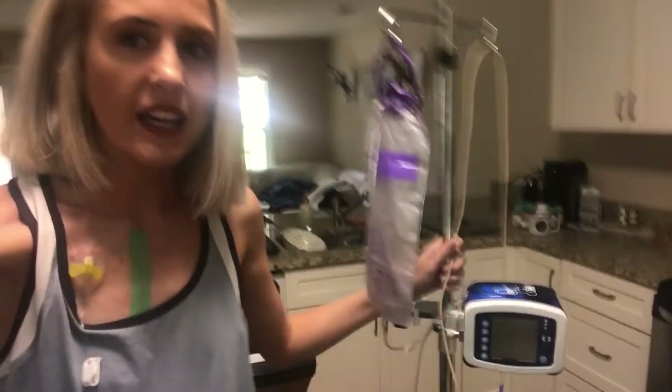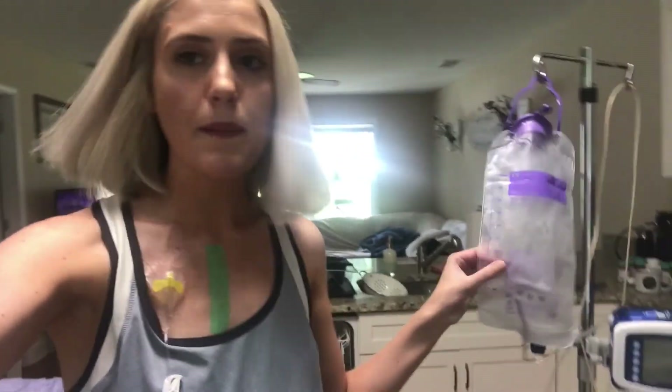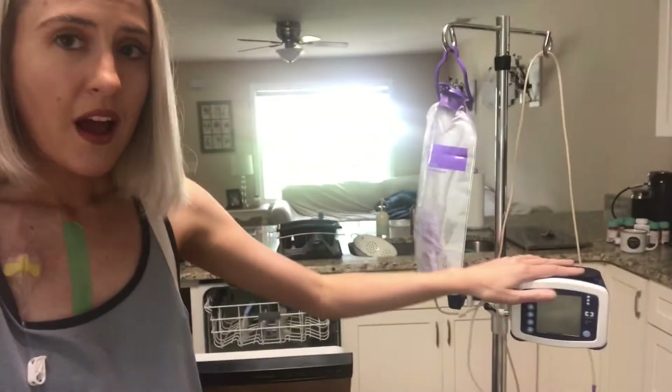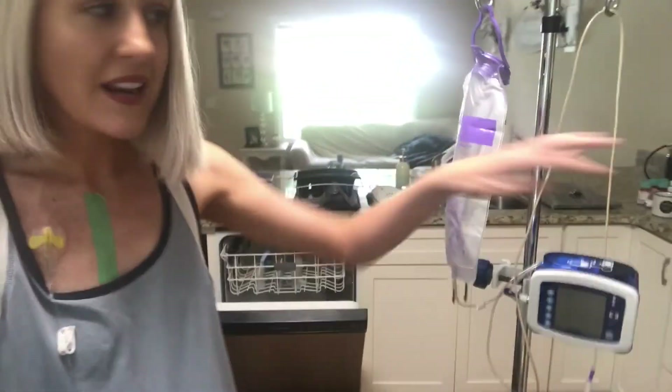My feeding tube pump is the Kangaroo Joey pump, which I believe is the main one out there for feeding tubes. I get a bag, put my formula in, run the tubing through the top, plug in my settings, attach the bottom part to my actual tube in my stomach, set the alarm, and go.